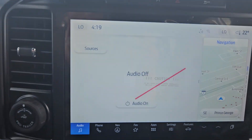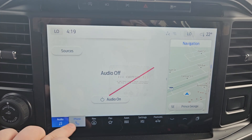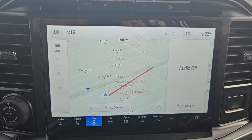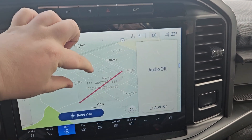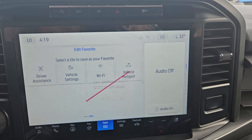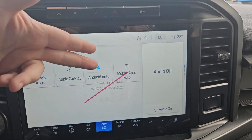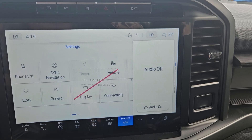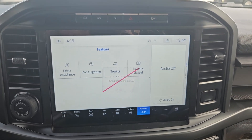Continuing our look, we have your audio which has Sirius XM capabilities, your phone, navigation of course — and these little red dots have shown you where your truck's been. Your favorite app which you can select from here, apps in general such as Apple CarPlay, Android Auto, settings such as your sync and clock, and your vehicle features.